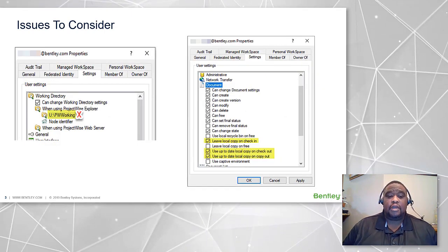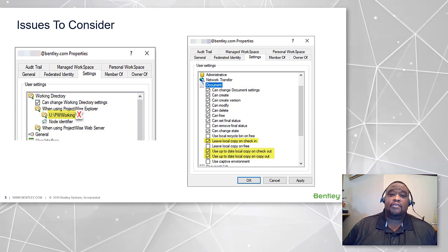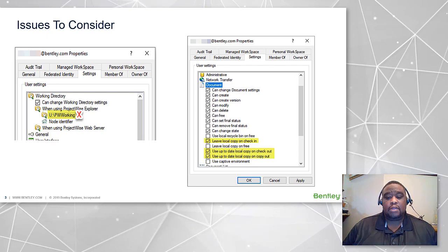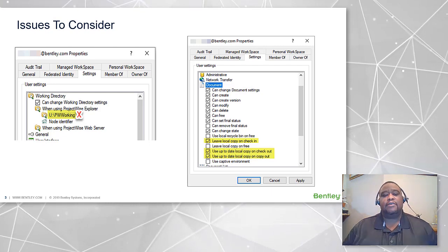Other things to consider may be using a local working directory such as your C drive, as opposed to a network drive in the office. Other settings that might be considered would be leave local copy on check-in, use up-to-date local copy on checkout and copy out. That'll help maintain files on the local C drive and will cut down on some of that WAN traffic.